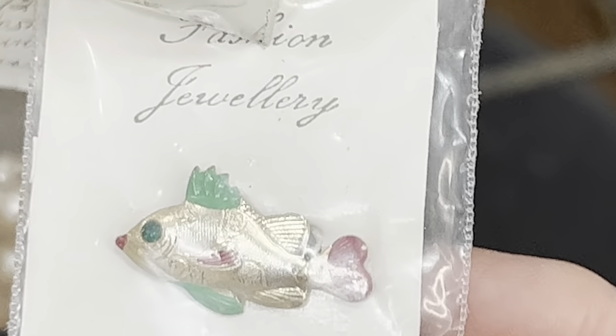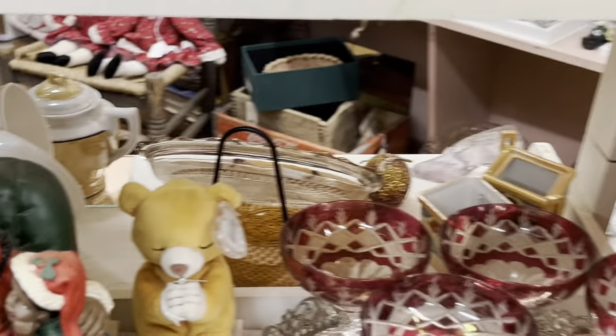Imitation jewelry made in Hong Kong — that's so cool! Oh, these are beautiful.